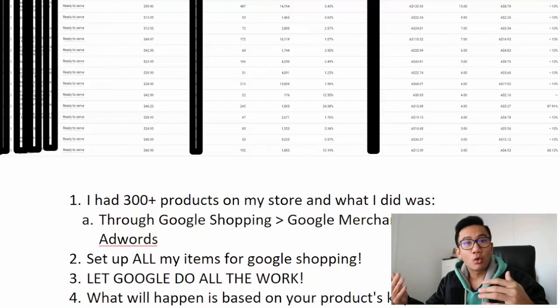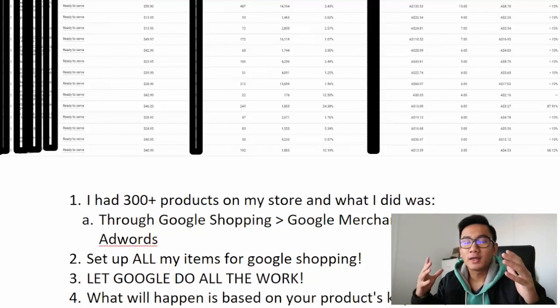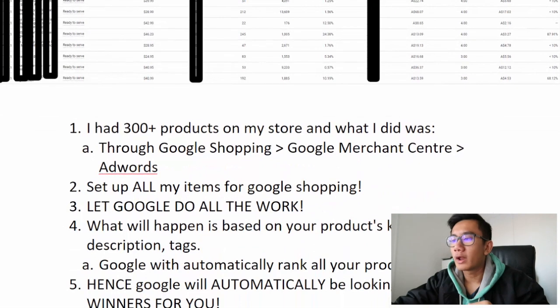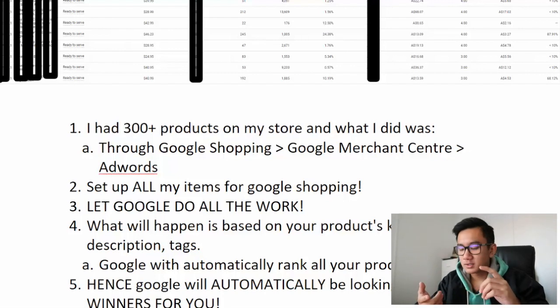Google does all the work — it searches for buyers and ranks your products. That's why it's way better than Facebook. It's something I manage on the side, checking every one or two days. Some days I leave it for a week if things are stable, then come back to optimize and add new products. It's definitely more superior when it comes to automation.